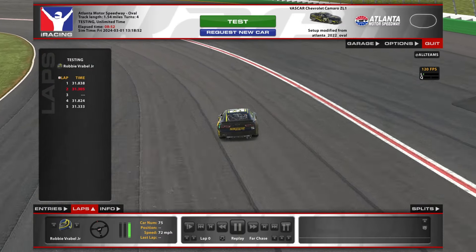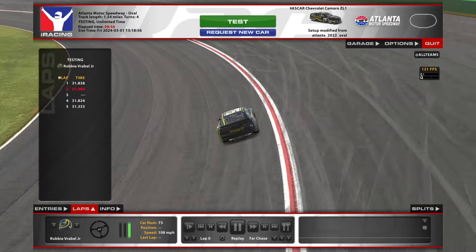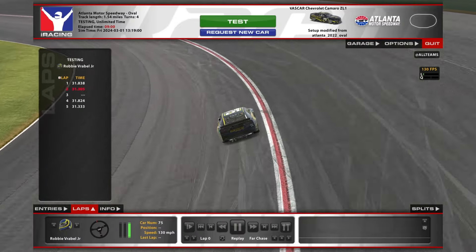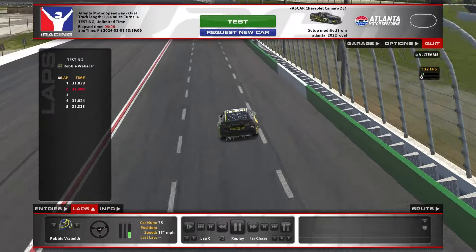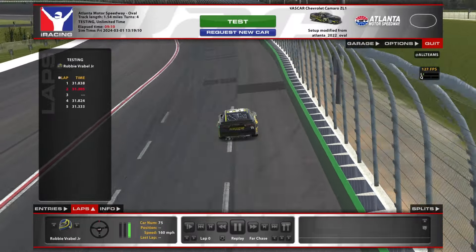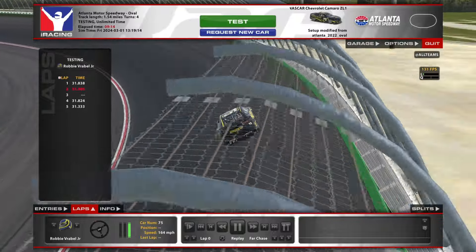Hey everyone, welcome back to this week's edition of the McHoney Setup Shop AFIX Tutorials. This week we are looking at the new Atlanta Motor Speedway, which is another super speedway. So we're going to focus on qualifying again, trying to get you guys the best start that you can for track position. Hopefully that will help lead to results for you in the race. So strap in and let's get to it.